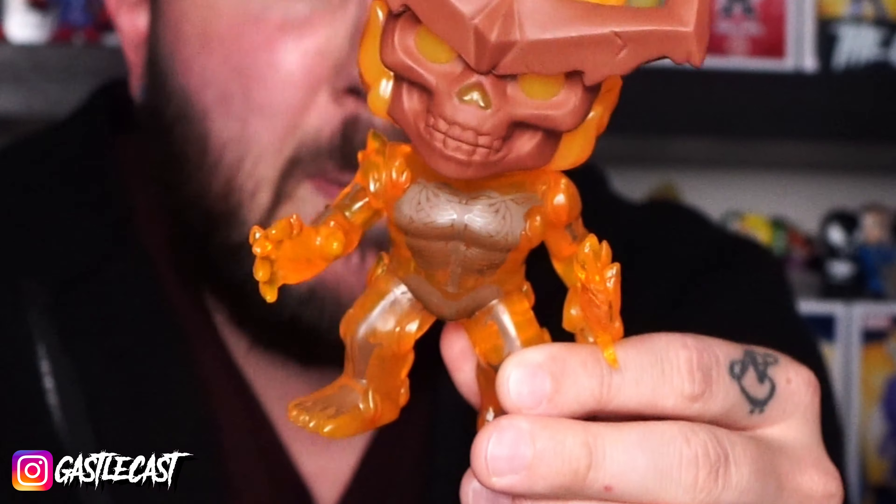Like my friend Surtur here from Thor Ragnarok. This is such an awesome Pop. He's translucent, he has a painted skeleton, he has a skull face, and he's made of fire with his fire sword. This is one of my very favorite Marvel Funko Pops, but you don't hear that many people talking about him.